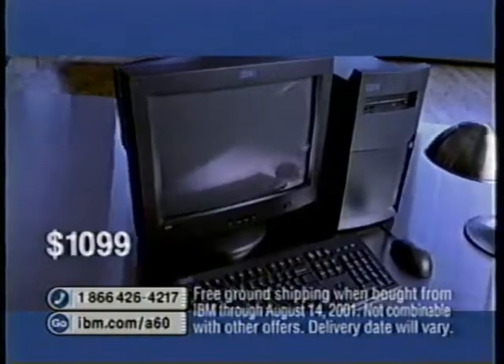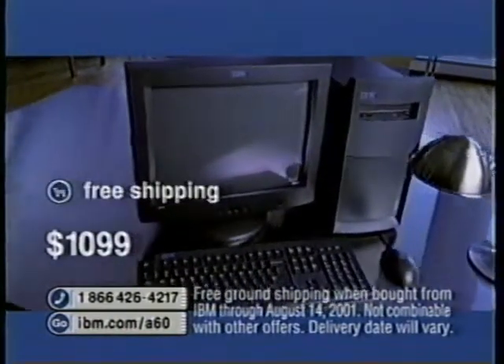You could clone the girl who sat behind you in homeroom. Leon. Order the seriously fast NetVista A60 now for $1,099, and we can ship it out to you free.